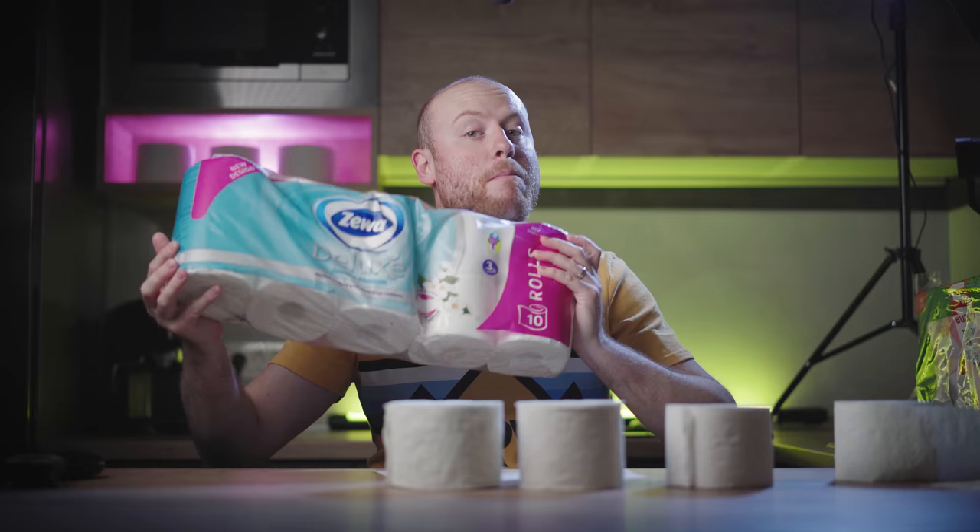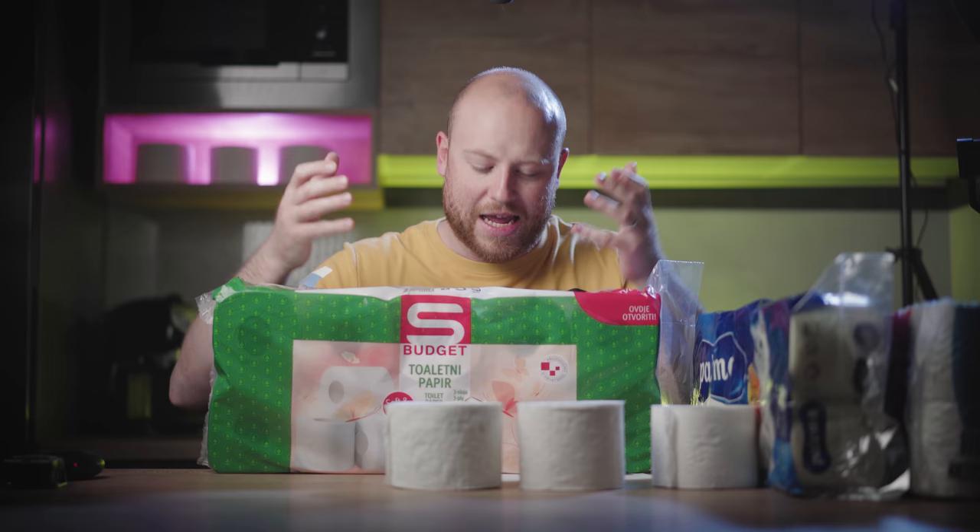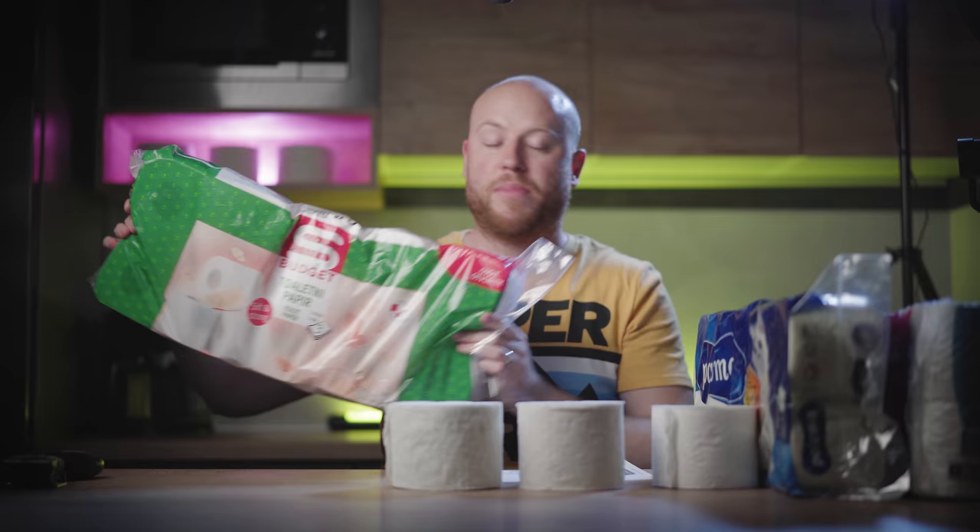For today we have the Ceva Deluxe Jasmine Blossom, then we have the Paloma Exclusive Sunshine Yellow Edition, and for those on a budget — and actually the brand is called Budget. All three packages contain ten rolls each. Let's unbox them.